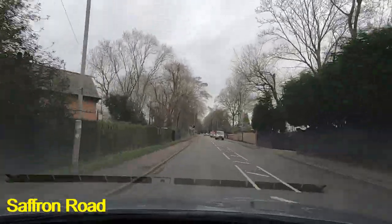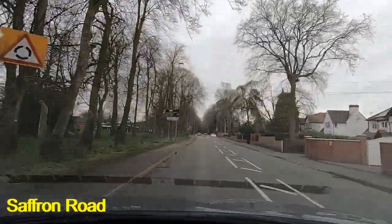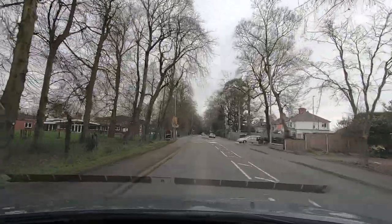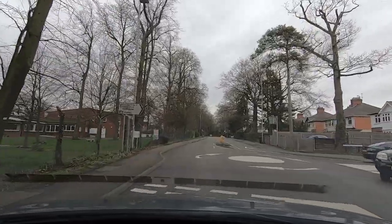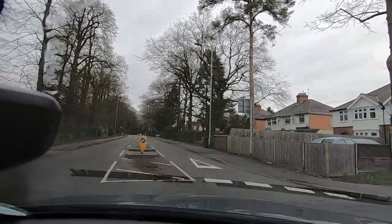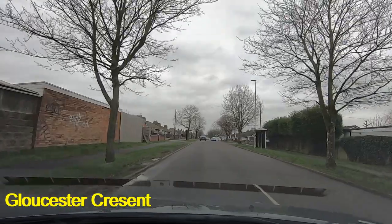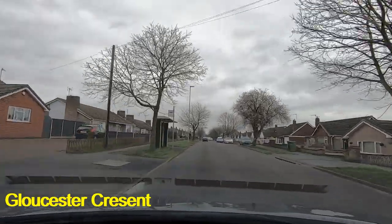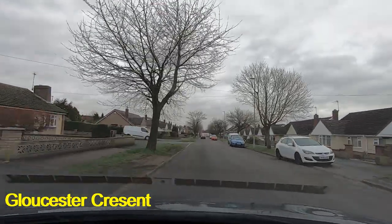I'm going to turn right at the first mini roundabout, which is going to take us into Gloucester Crescent. It looks like it's going to be clear for us to go around here, just turning right there. Now we're in Gloucester Crescent but we're not going to stay on it for very long, because we're turning left straight away at the first left into Cumberland Road.